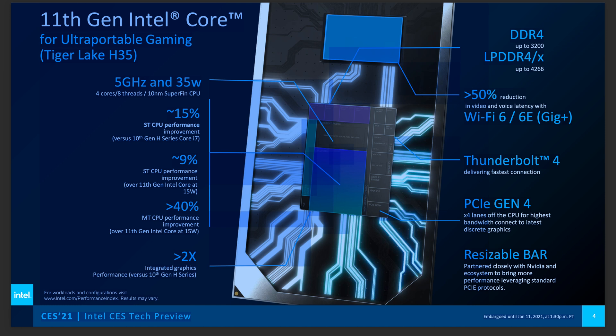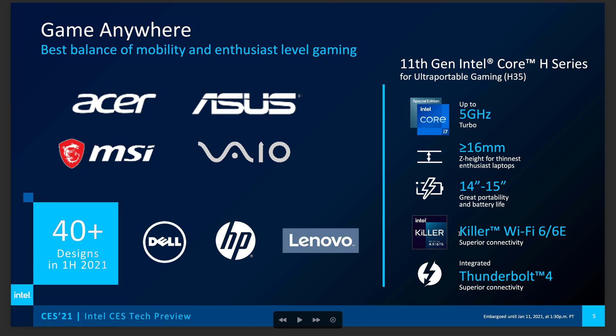There will be a 14 nanometer part later in the year — up to eight cores. But 5GHz is pretty good. We're getting extra performance, two times the graphics performance over the 10th gen H processors. LPDDR4X means the laptop should have better battery life. Thunderbolt 4 is built in and PCI Express Gen 4 is directly connected to the CPU — we'll have to wait to see who implements PCIe 4.0 for storage.